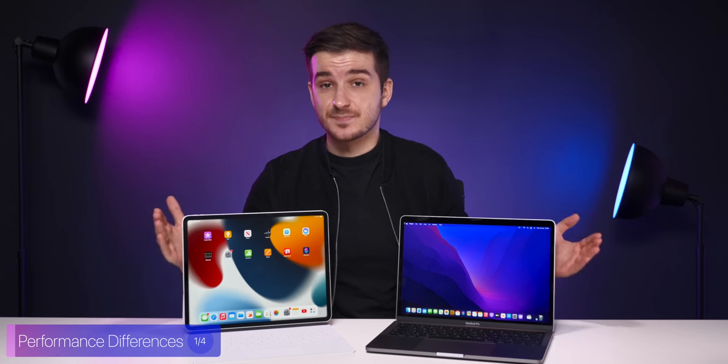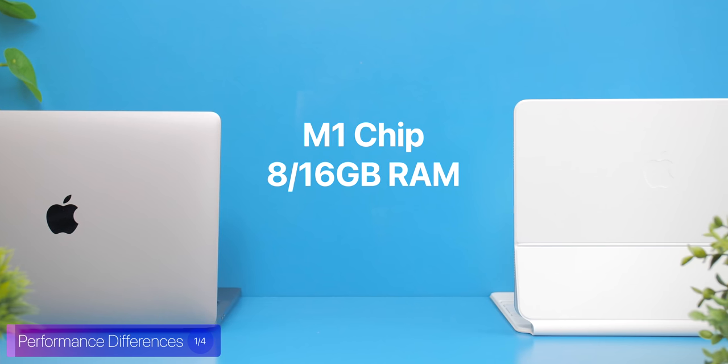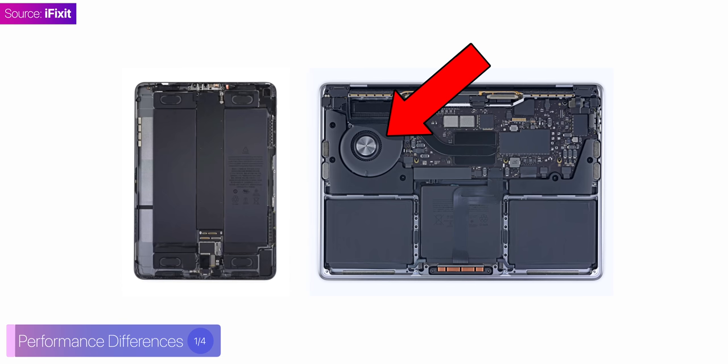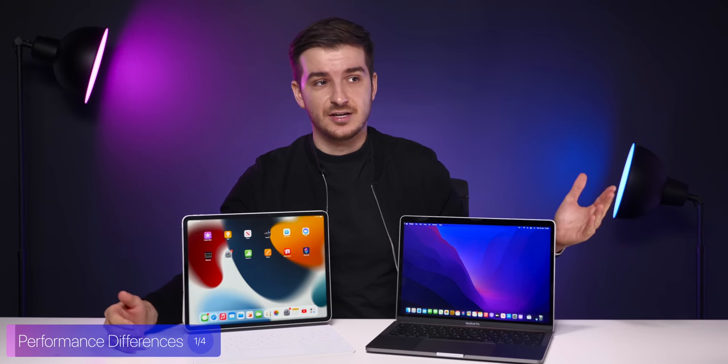Starting off with performance, I'm not going to bore you with the specs here as they really have the exact same specs: same M1 chip, same 8 or 16 gigabytes of RAM, same up to 2 terabytes of storage. The only difference between the two is that the MacBook Pro has an active fan, which in theory should give it an advantage over the iPad. So let's take a look at some numbers and see if that fan actually made a difference.